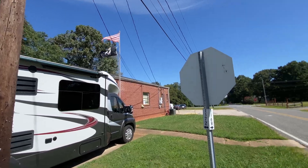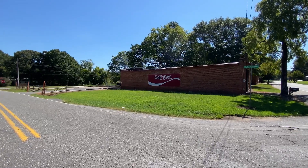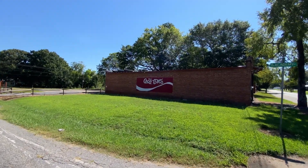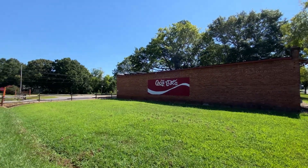Got the flag waving above and this building on the other side of Academy here. Looks like somebody tried to fix up a Coca-Cola sign and they did pretty good — it's not one of the best ones I've seen, but thumbs up for giving it a shot.